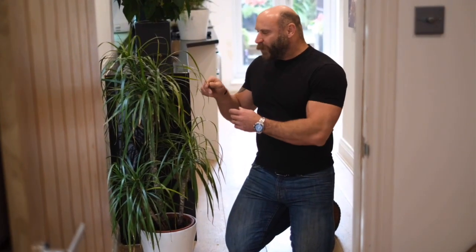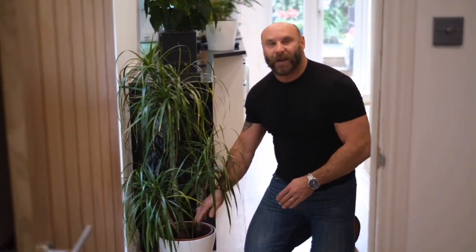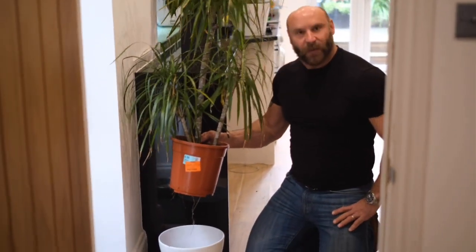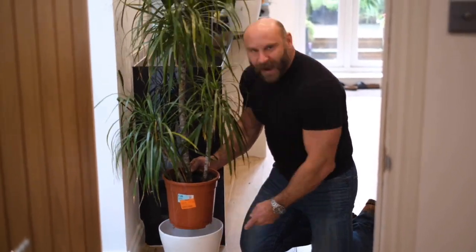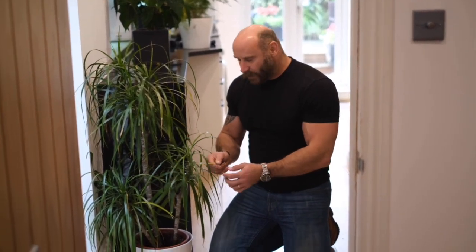Now we looked at this plant earlier — there are brown tips on it, so we know it's not being underwatered. Let's find out why it's got that brown tip. Stick your finger into that soil — loads of mud on my finger, this soil is damp. Let's have a look underneath. Lift the pot out — you can see there's water dripping from this pot and at the bottom, excess water. The plant roots are basically being suffocated by the water and the roots are starting to rot. That's why these leaves are starting to go brown.